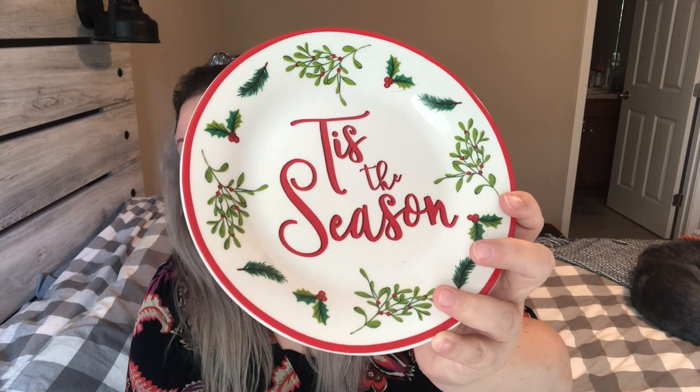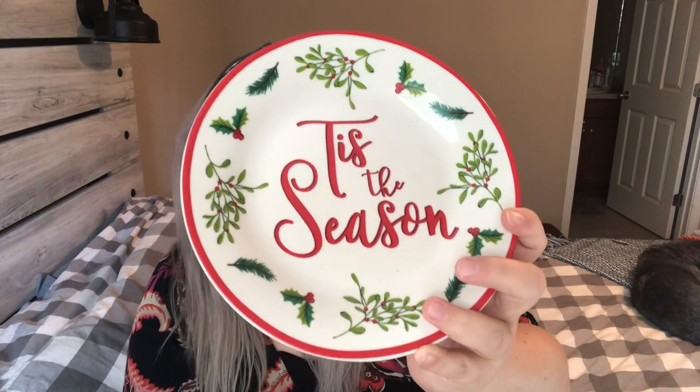I was so excited to find this — I believe it's part of the new Christmas collection at Dollar Tree. I posted pictures of the entire collection on Instagram, which is linked in the description. This is the Royal Norfolk brand plate that says 'Tis the Season' and it's just so beautiful. It is microwave and dishwasher safe, which is always a plus. It's a small plate that would be perfect for decor or for putting cookies and treats out at a Christmas party.